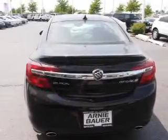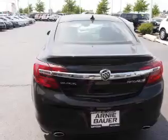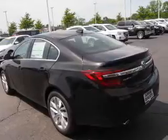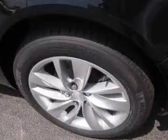Inside you'll find internet connectivity, leather seats, heated seats, Bluetooth connectivity, Sirius XM satellite radio, an auxiliary input, steering wheel controls, automatic climate control, a backup camera, and curtain head airbags.